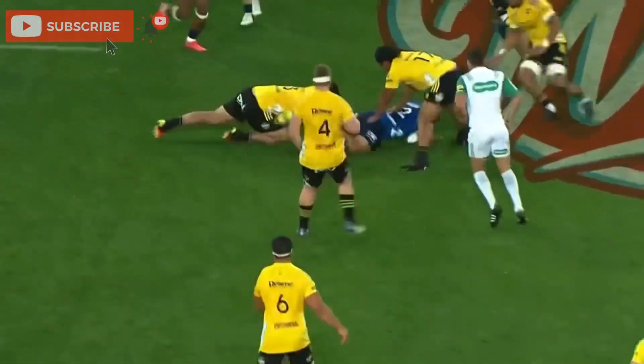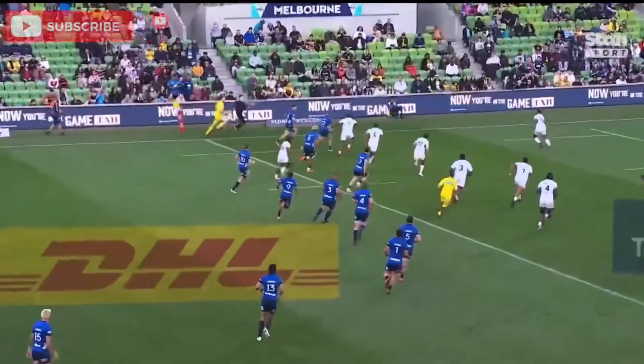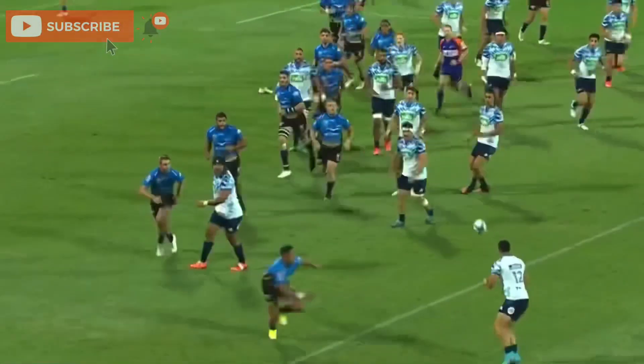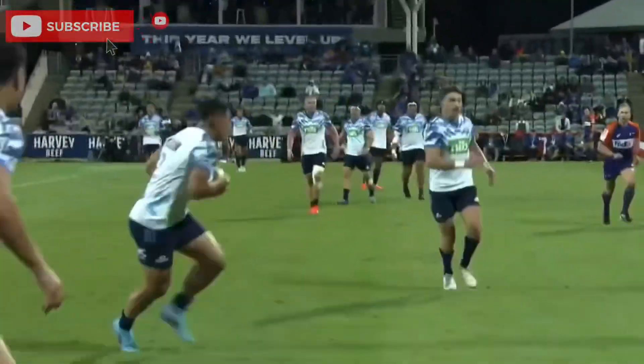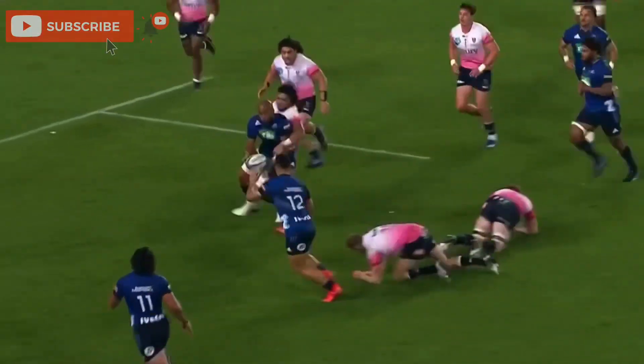Now Tuivasa-Shek — how about that left foot step, back in possession. Tuivasa-Shek eludes the first, drops the pass off. Barrett floats the pass to Tuivasa-Shek and the finish — Justin Harrison, look at this. Tuivasa-Shek, come off on him quickly.